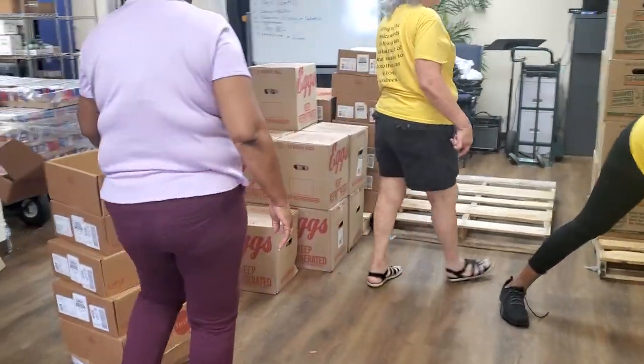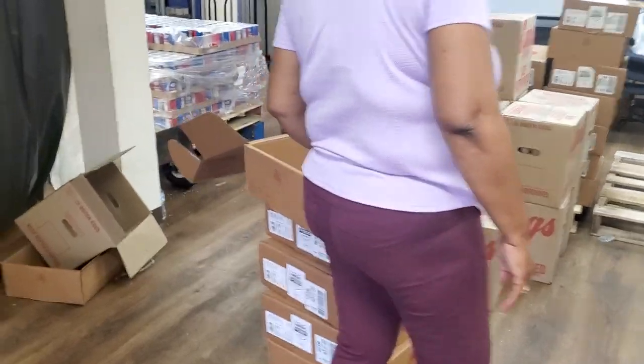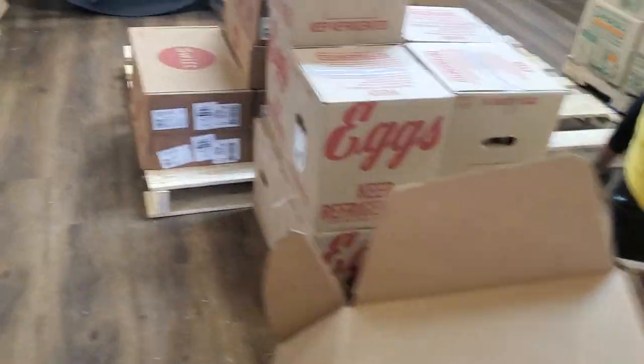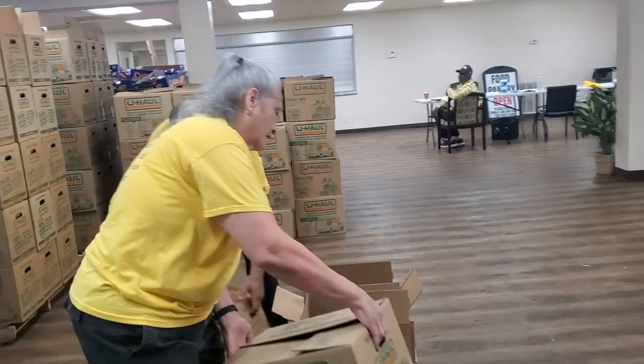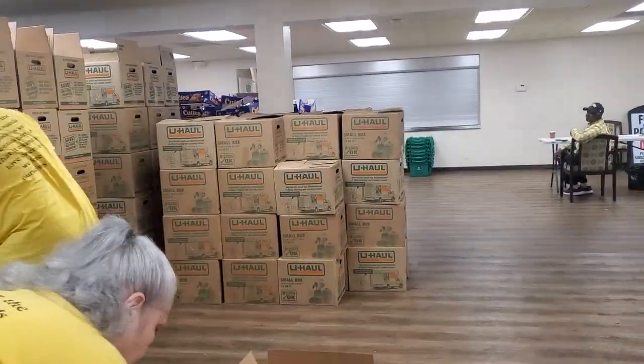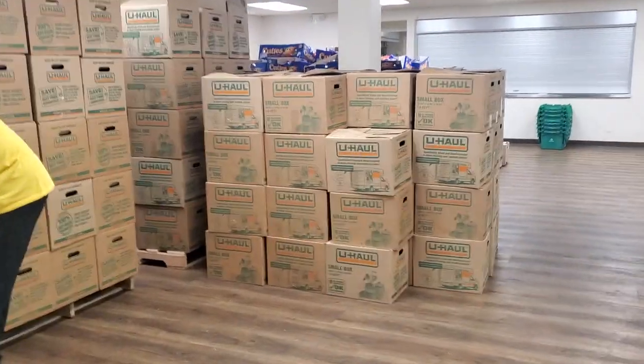The perishables today are pork loins and eggs. We're putting the pork loin and the eggs in the boxes, and then stacking them over here, so that when the people come in, they can just pick up a box and go.